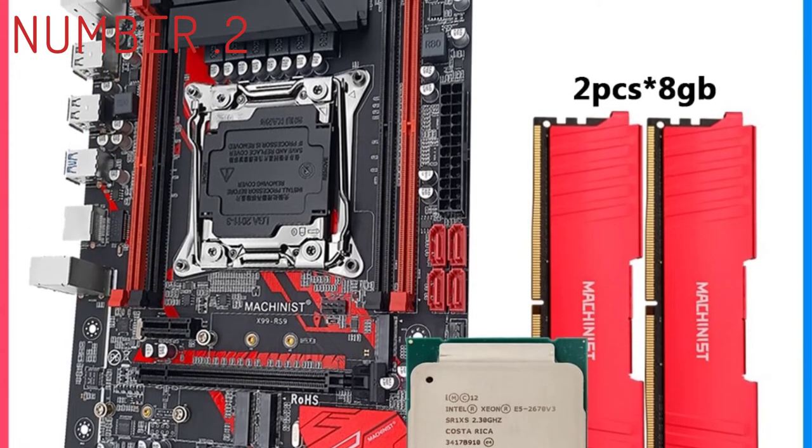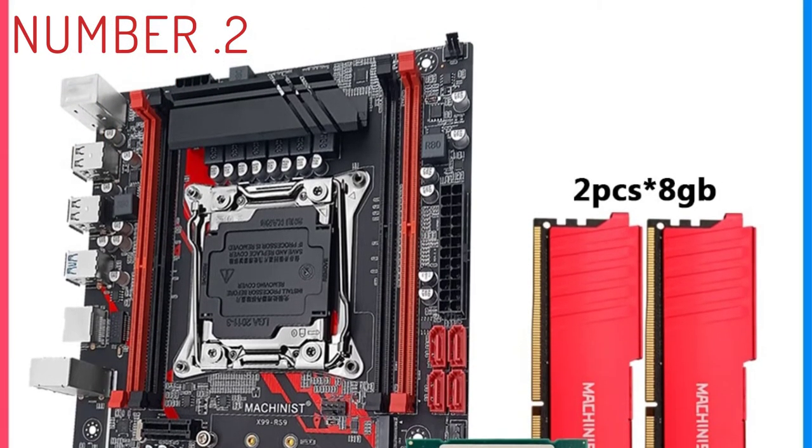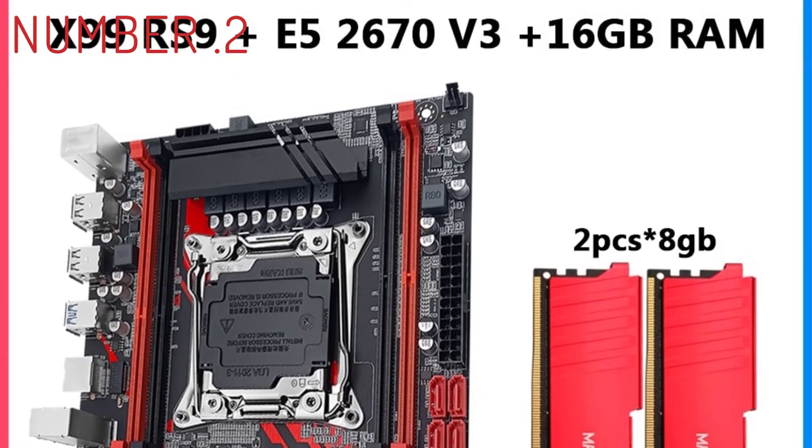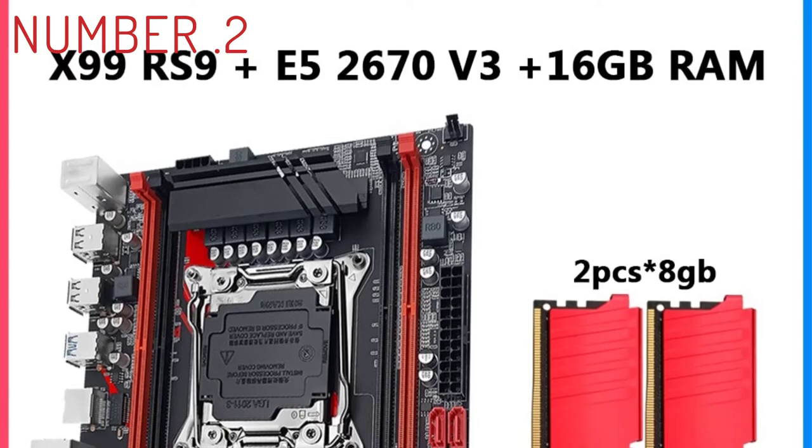Build quality is also excellent, with a dual radiator setup to pull off extra heat. However, it only supports Intel processors, specifically the Intel Core i7 and Xeon processors. This won't fit with an AMD processor.